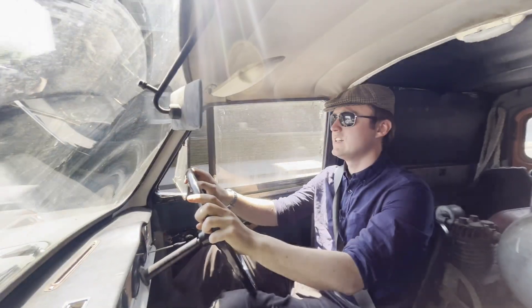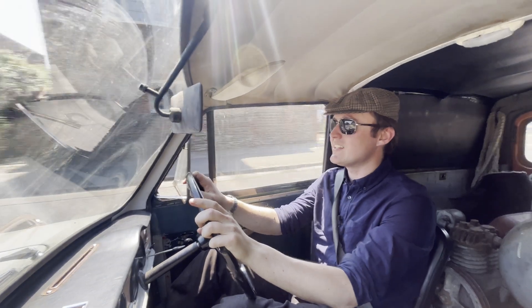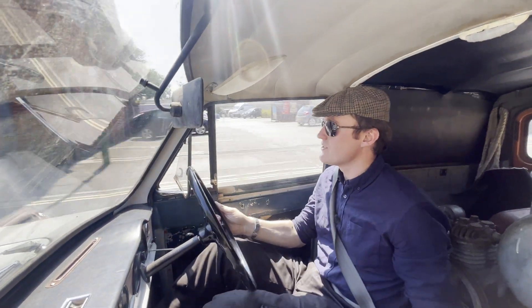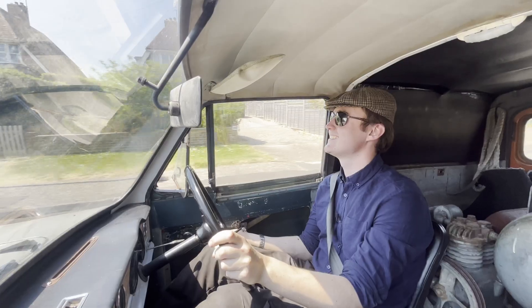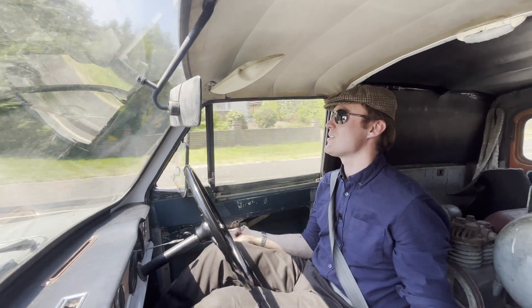There are certain things that I willingly ignore that are problems — things like windows and quarter lights — and it does come and bite you on the bottom. It's a fine line between winding the window down and breaking the handle off.